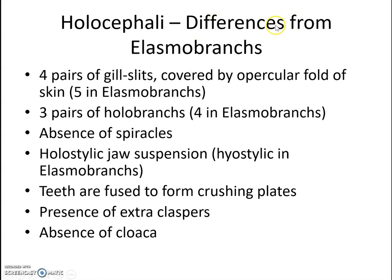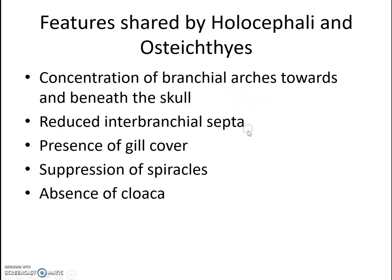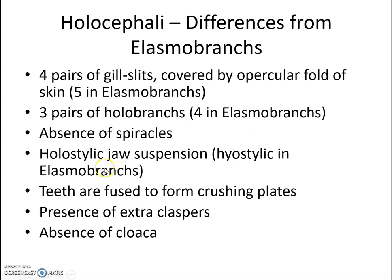Differences from Elasmobranchii include: four pairs of gill slits covered by an opercular fold of skin (Elasmobranchii have five and lack an operculum); three pairs of holobranchs versus four in Elasmobranchii; absence of spiracles; hyostylic jaw suspension; teeth fused to form crushing plates; presence of extra claspers; and absence of the cloaca.